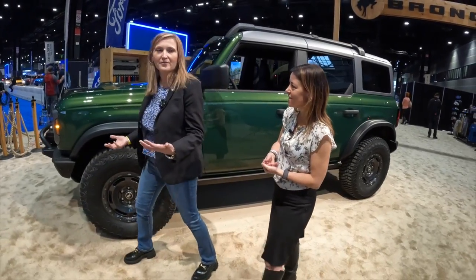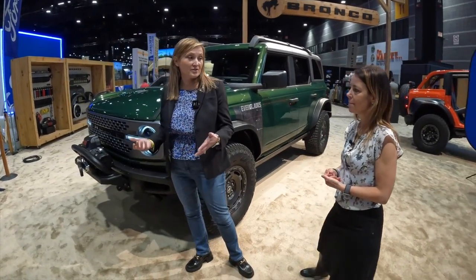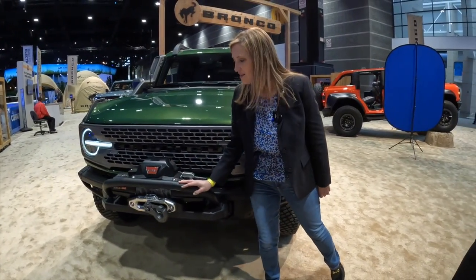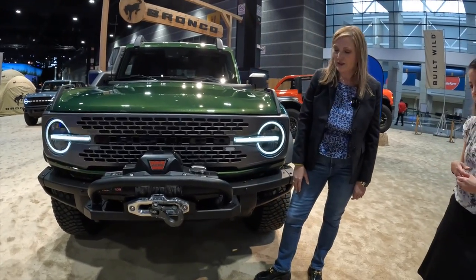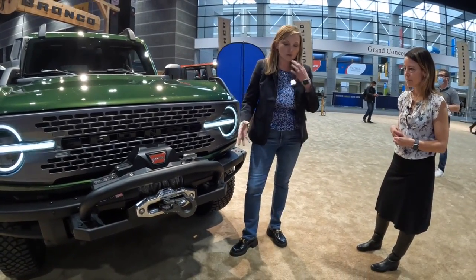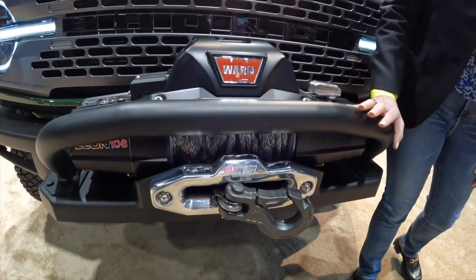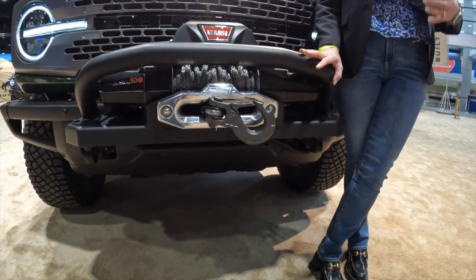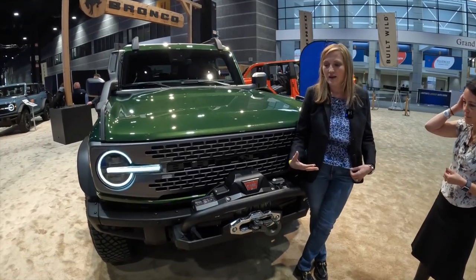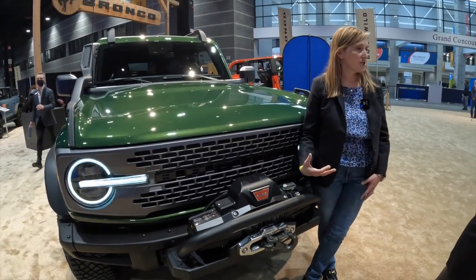Really what's special about this Bronco is we've made it so it gets you ready to go deeper into the wild and really be confident about doing it. That all starts with this awesome Warn 10S winch, which is attached to our modular front bumper, and that gives you really added protection at the front. What's really cool about this winch is that we've designed it to be integrated with the vehicle, so it meets our high durability standards as well as our crash test standards.